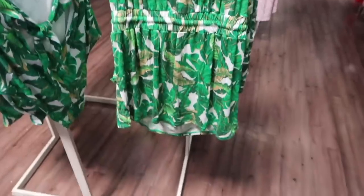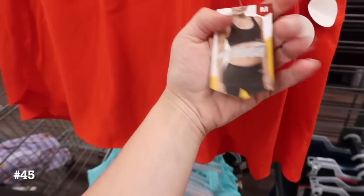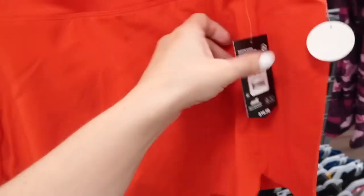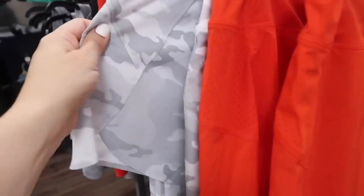Seeing in that sleeveless dress section, there's a new little workout skirt from Avia. This one has that thicker band, little mesh on the side, you do have the built-in shorts, and it's more of a fitted style. These are $16.98 — they come in the orange, there's also a gray camo, and the solid black.